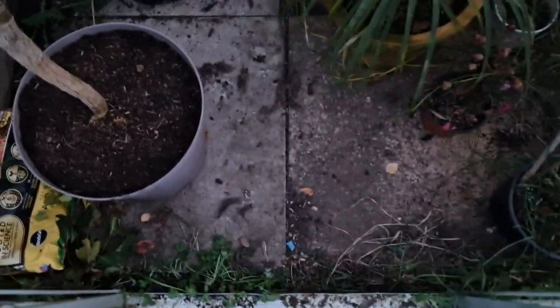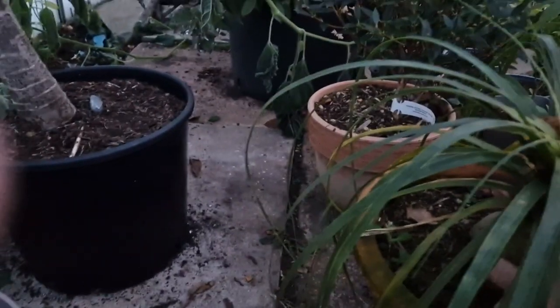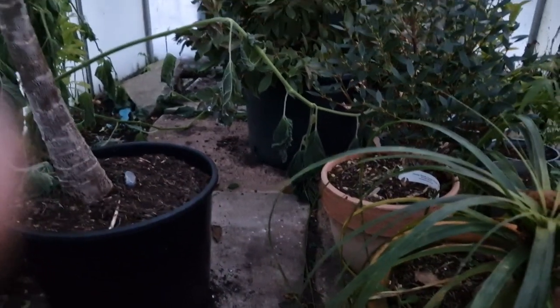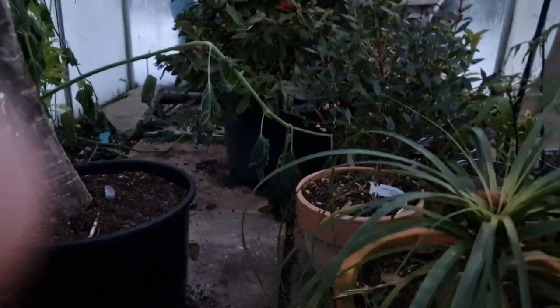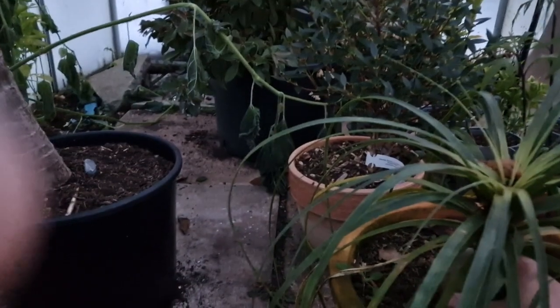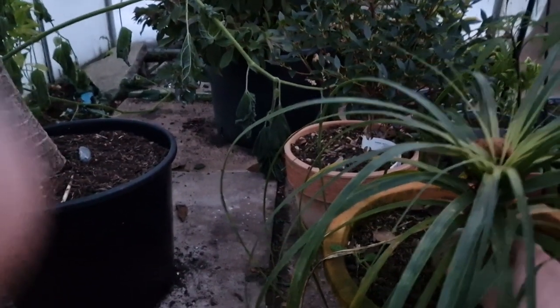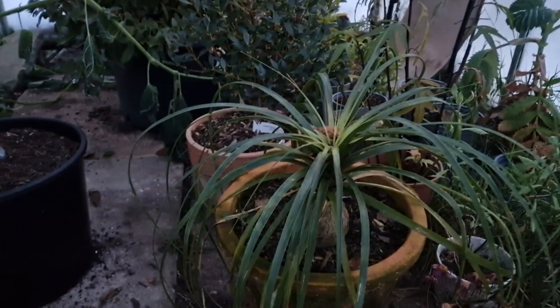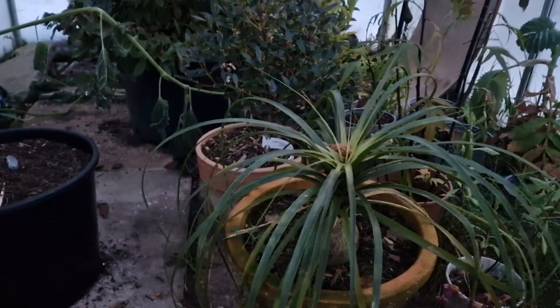Surprisingly, another plant I'm starting to think is very hardy if you can keep the frost off it is the elephant's foot. Look at that — it's not at all... maybe it has, actually. It's hard to tell at the moment. It's looking okay but it's still frozen in its pot. We'll have to see — I don't know whether that's frost or it's a bit soft. It might collapse, but it's probably been down to about minus four in here.